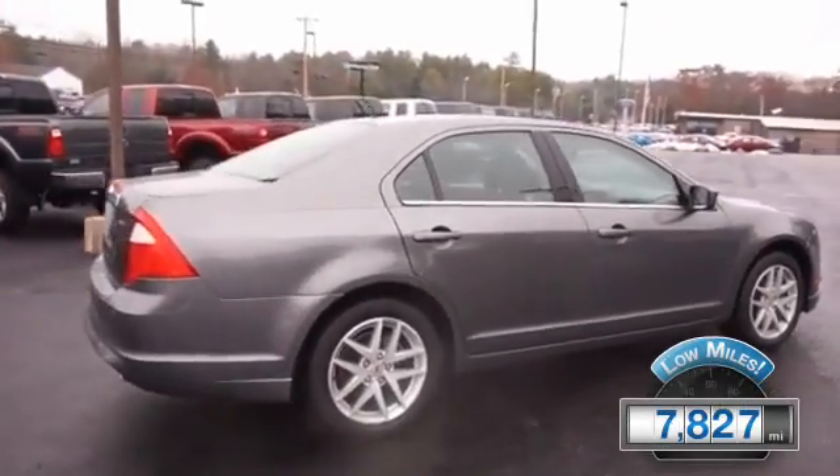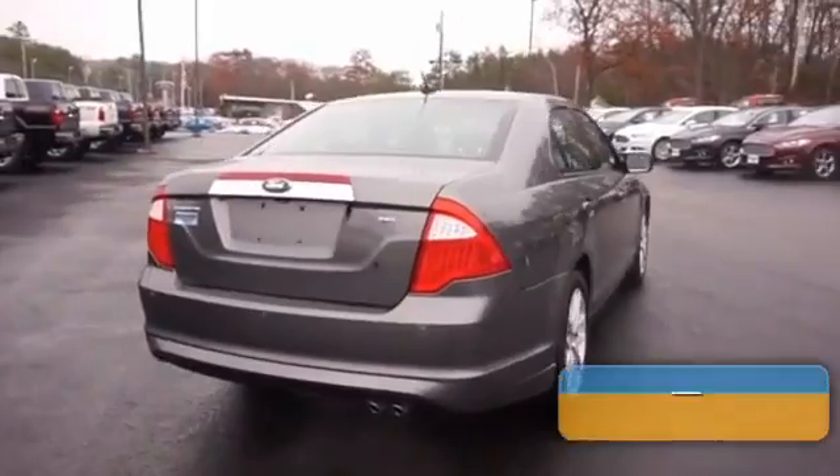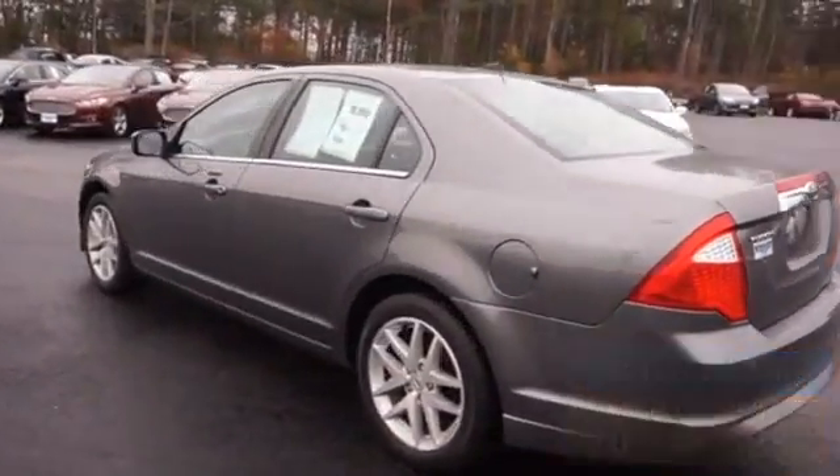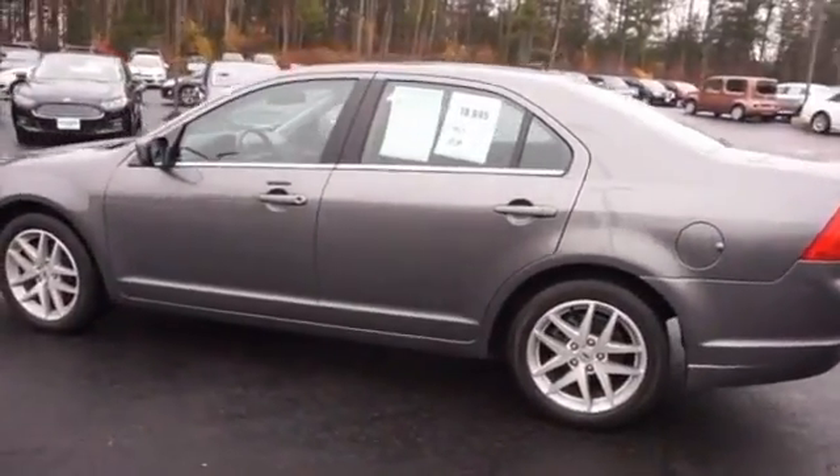With fewer than 8,000 miles, this vehicle is like new. Great fuel efficiency saves you money by requiring fewer trips to the gas station. The features include an alarm system,